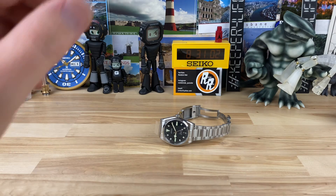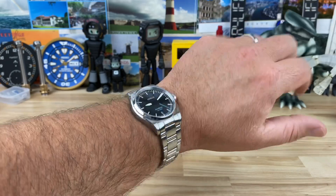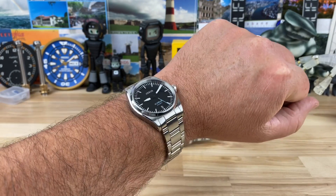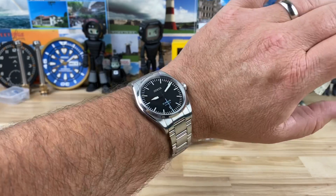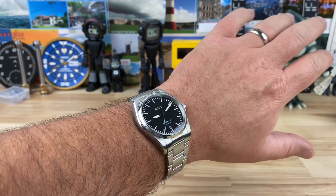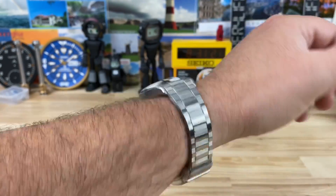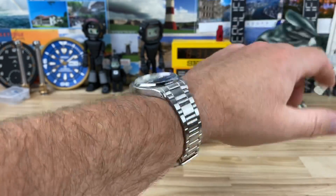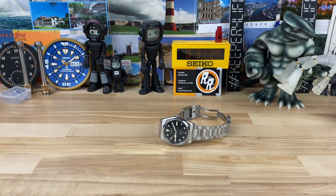Let me pop this on the wrist so you can see what it looks like on my seven and a quarter inch wrist. I can easily wear this — I typically don't wear 38mm watches but it works. Obviously I can wear smaller watches; 38 is more of a normal size really. Great overall look and feel for sure. Let me kill the lights and we'll do a loom shot.